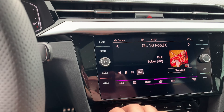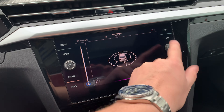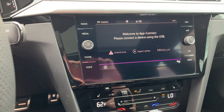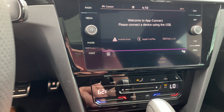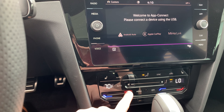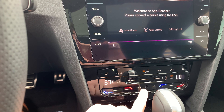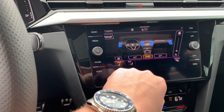The infotainment system is the same system used in every other Volkswagen, so you have your radio, media, phone option, and navigation. If you want to change the temperature, you can either tap or slide, which is really cool — same thing goes with the fan. And if you press menu, you can actually control everything right through here.